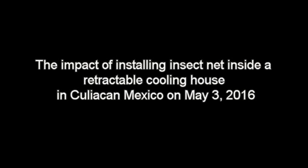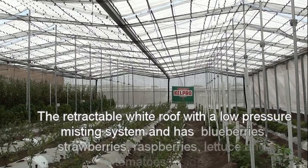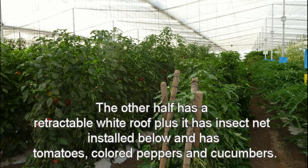We will now see the impact of installing insect net inside a retractable cooling house in Culiacan, Mexico, on May 3rd, 2016. One half of the house has a retractable white roof with a low-pressure misting system and has blueberries, strawberries, raspberries, lettuce, and tomatoes planted inside. The other half has a retractable white roof plus insect net installed below, and has tomatoes, colored peppers, and cucumbers inside.